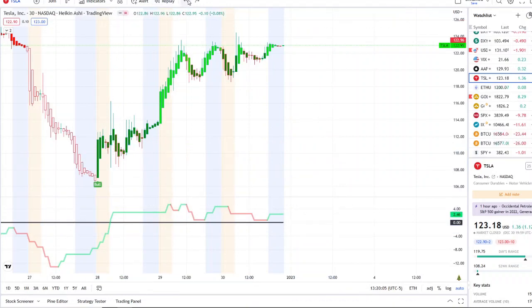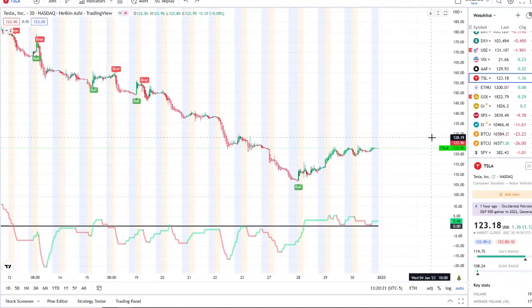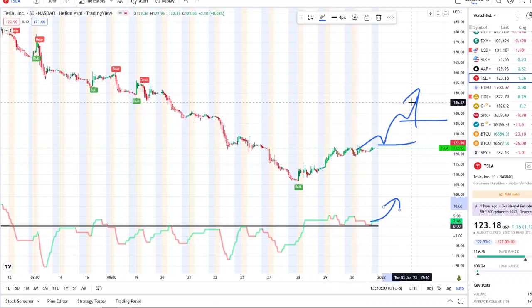To the upside, the key levels I'll be watching: the first is the double resistance and rejection around $123 to $124 — I'd round that up to $124. If that gets broken through, the next resistance is up around $130. If that is accomplished and the staircase effect continues to the upside with inflows picking up on multiple time frames, the next resistance is up at $145. As always, thank you so much for watching, and let's make some money.